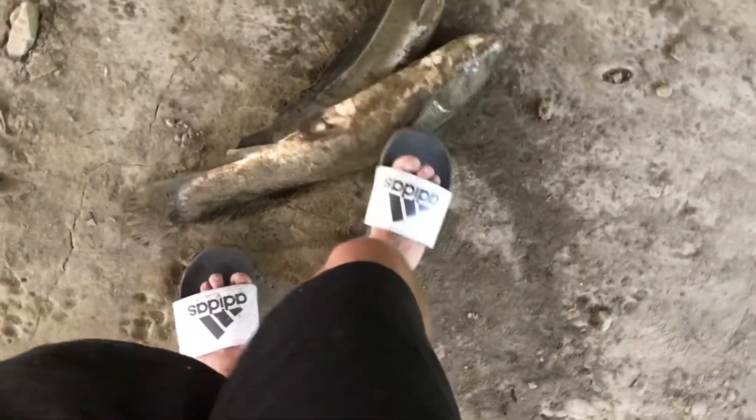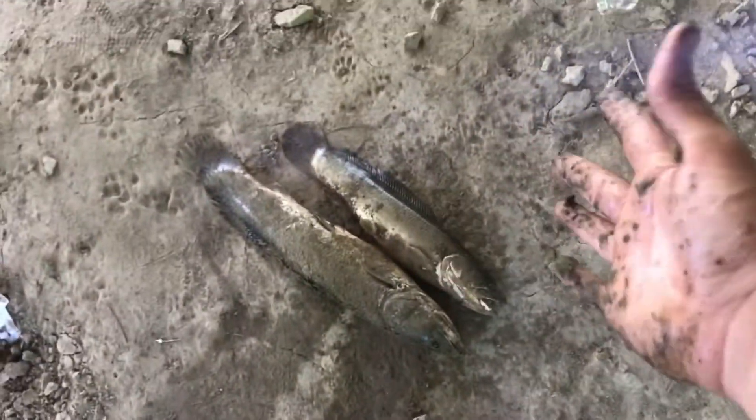Now we got them both flopping. So look — now we got two bowfins. I'm going to let this one go, let him grow up. He's smaller than the other one. Still two nice fish though. Awesome.